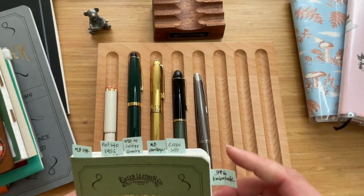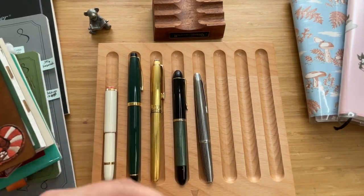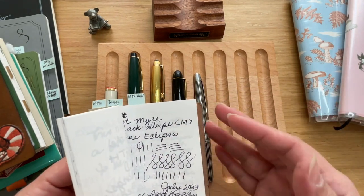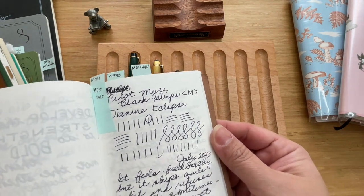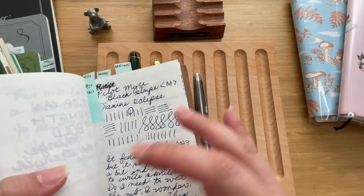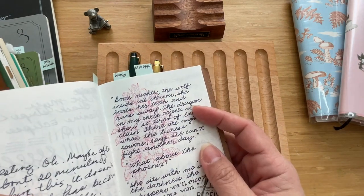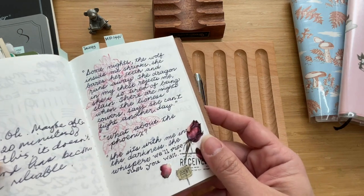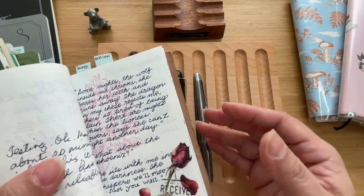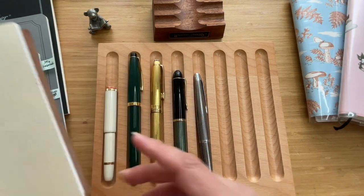I use this all the time — it's in my everyday bag, I just toss it in so I can use it. This is how it writes, and the writing experience is just wonderful. It feels different — it feels like something you could write with really every day. It doesn't feel just like a fountain pen, it doesn't feel extra fancy, but it kind of does in its own unique way. I like it a lot.